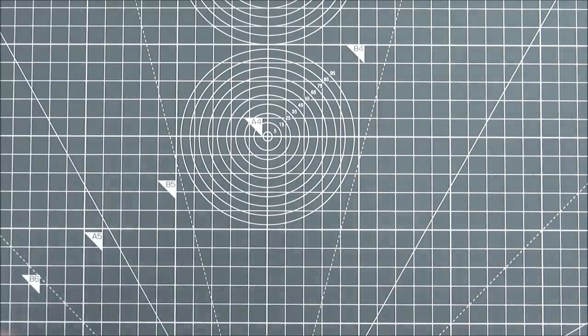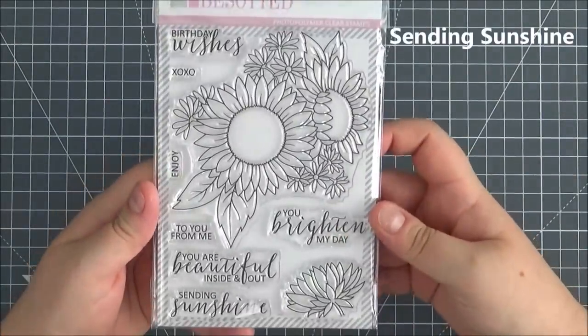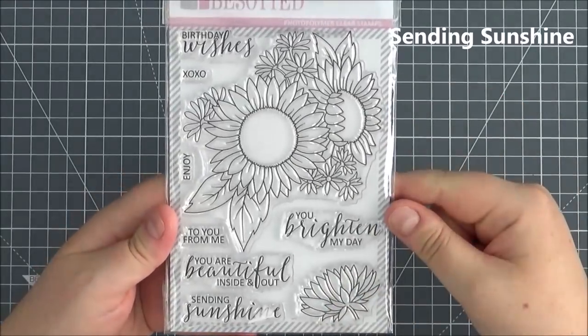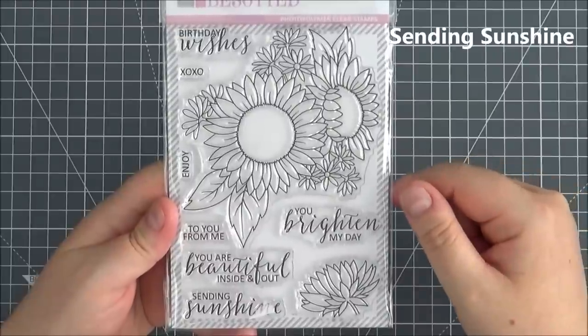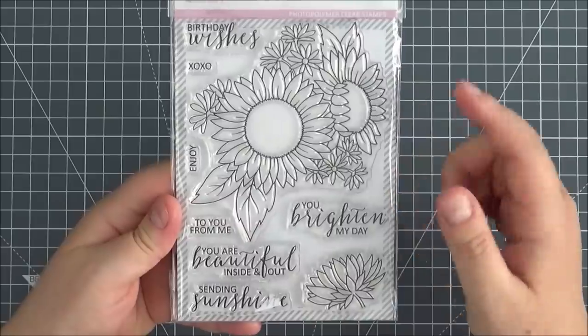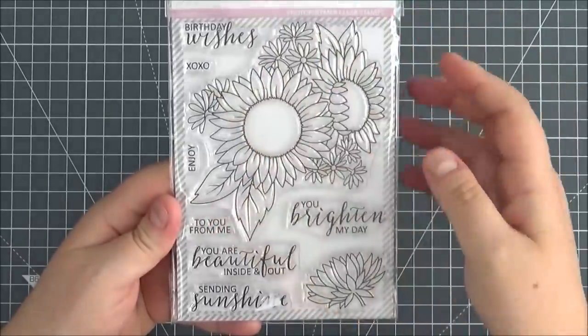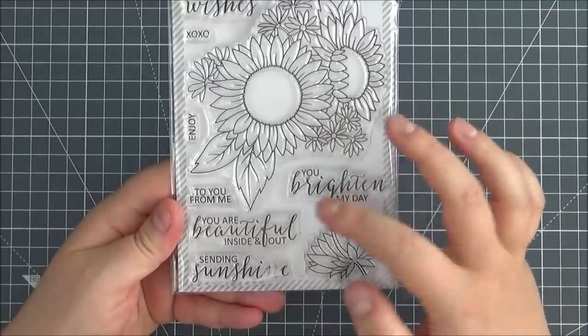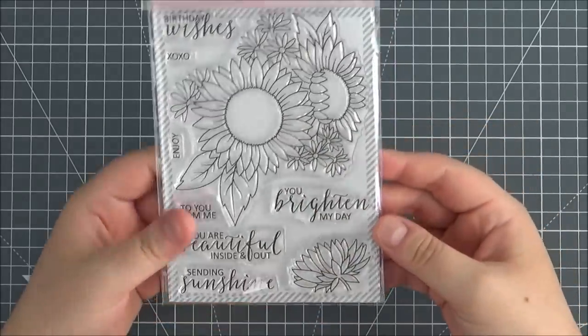Next up is the Sending Sunshine stamp set. You've got two beautiful sunflower images and one you can have from the side as well — really pretty and perfect to colour in. Some great sentiments: Birthday Wishes, XOXO, Enjoy, You Brighten My Day, To You From Me, You Are Beautiful Inside and Out, and Sending Sunshine.